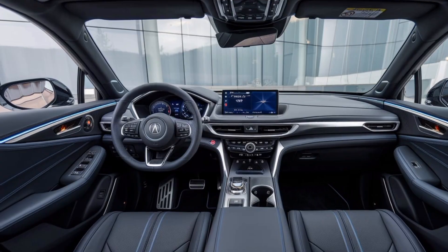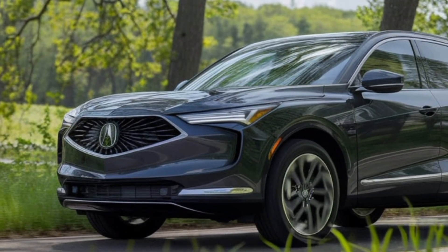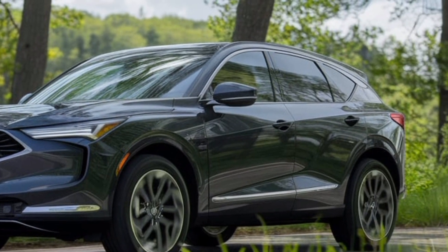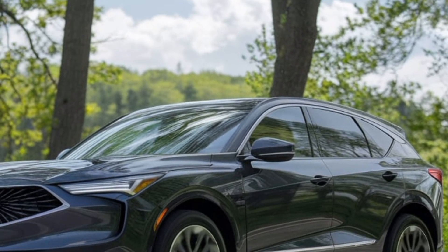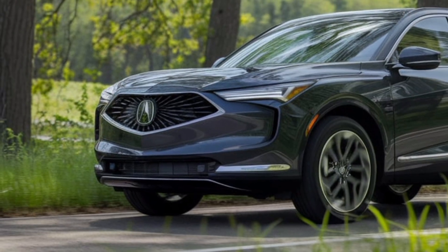When it comes to comfort, the ADX excels. The seats are both heated and ventilated, and they're incredibly supportive for long drives. The suspension is tuned for smoothness, so bumps and rough roads are barely noticeable. Even in the back, passengers have plenty of legroom, and with the flat floor, it feels even more spacious.